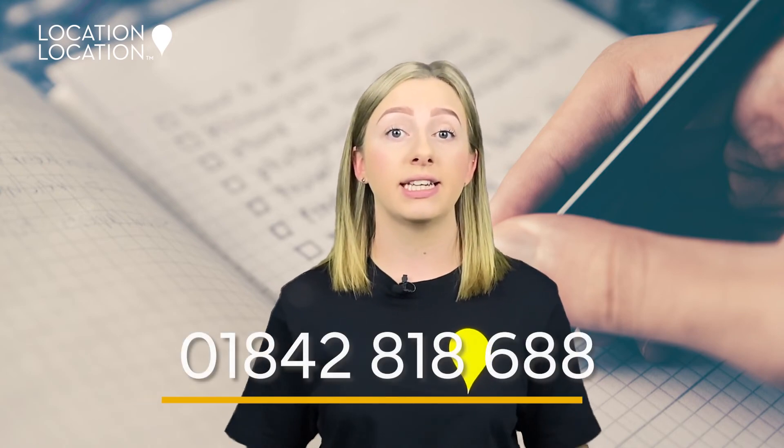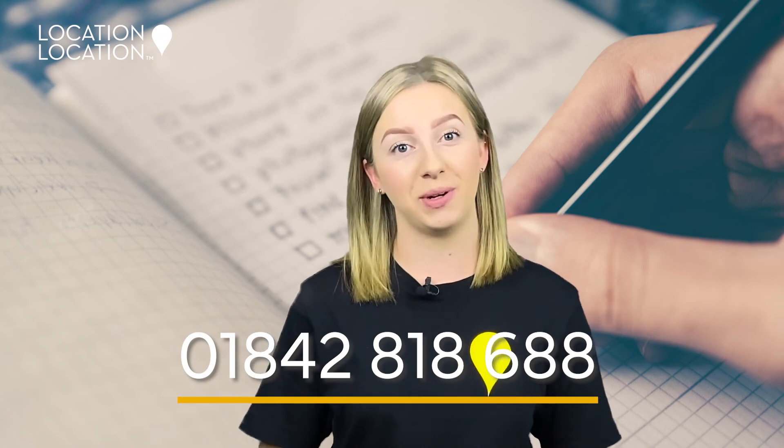For more advice about our property management services, please contact us here at location-location-location.